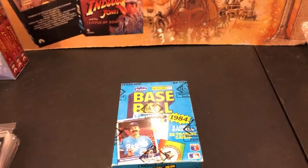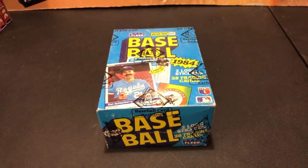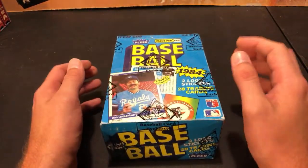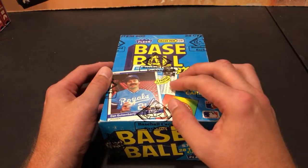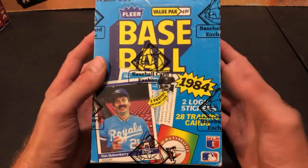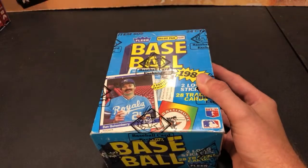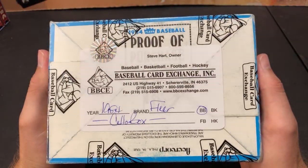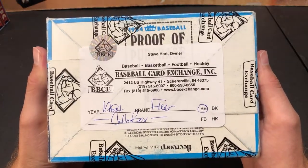Hey guys, welcome back to The Past is Alive, another episode of Turn Back the Clock Tuesday. Tonight is the oldest box we've done thus far in the series, all the way back to 1984 — the year I was born and the year of my favorite movie franchise, Ghostbusters. We're doing the Fleer Cello box, BBCE authenticated, courtesy of a good friend of the channel Jonathan H. Hopefully we'll pull several Mattingly rookie cards tonight.